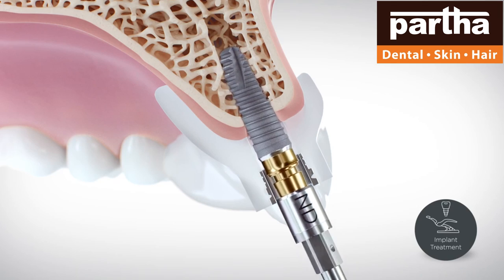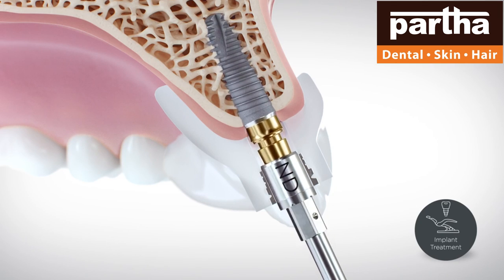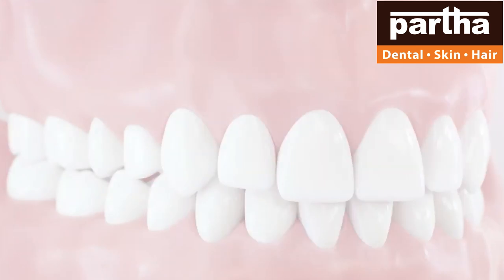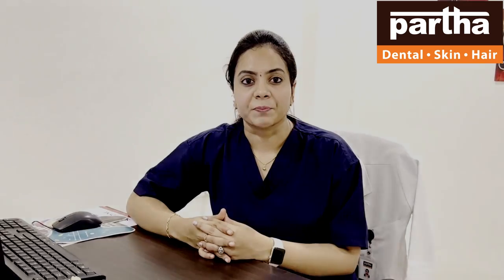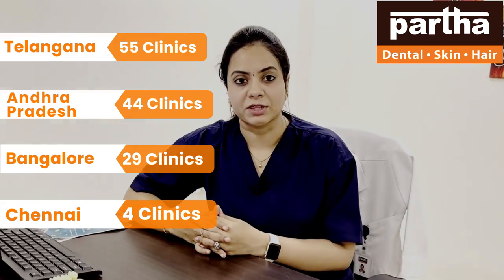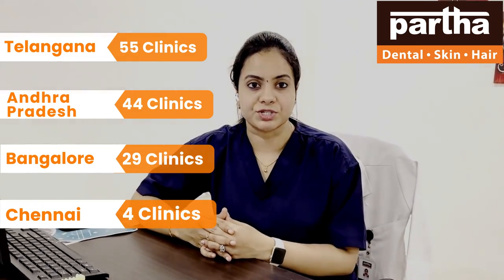These are the screw systems which are infused into the socket where tooth loss occurred, providing a natural replacement of a tooth as an artificial screw system. These help in retention and replacement of the lost tooth, which also increases the psychological confidence of the patient and also increases the chewing efficiency.